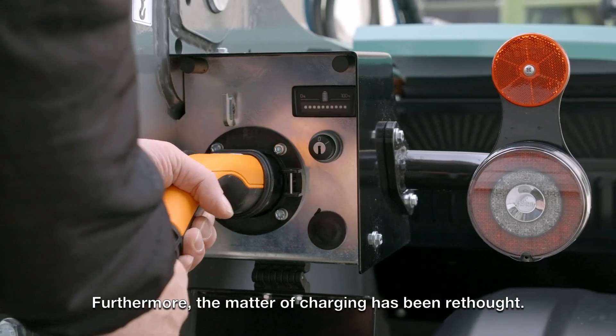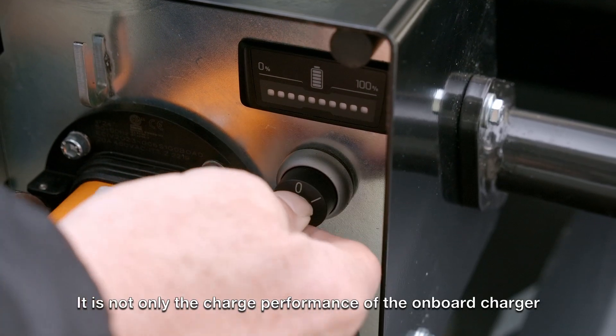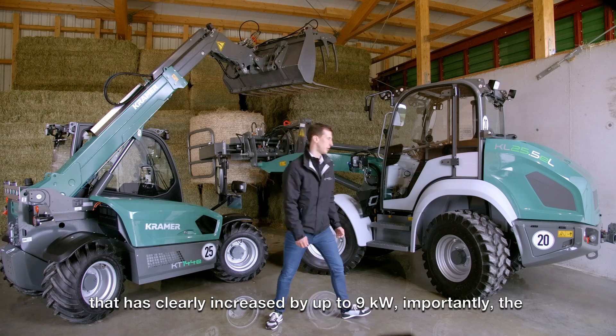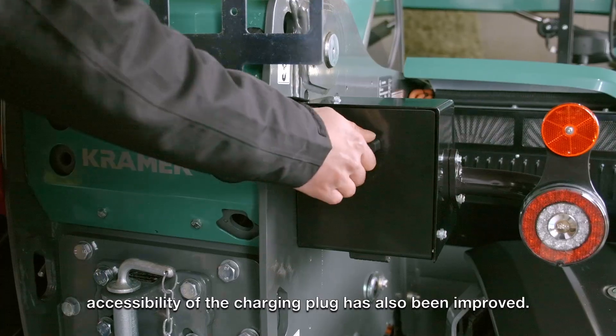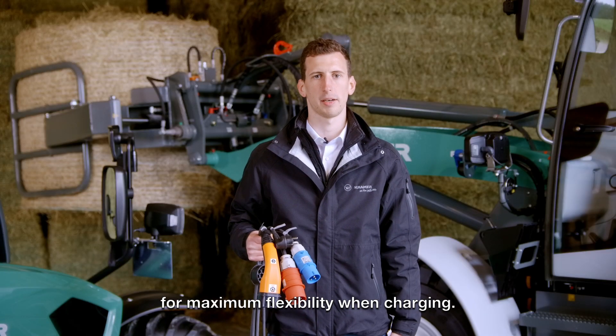Furthermore, the matter of charging has been rethought. It is not only the charge performance of the onboard charger that has clearly increased by up to 9 kW. Importantly, the accessibility of the charging plug has also been improved. There are different types of charging plug available for maximum flexibility when charging.